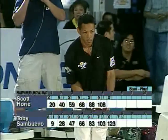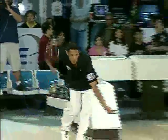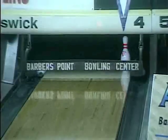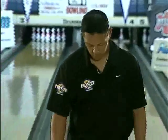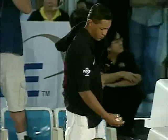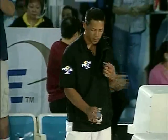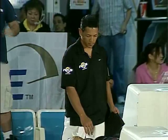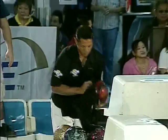He's got a 5-pin lead. This is a big shot here — if he can strike, he can increase it to 15 pins. Got it out nicely. Solid 10-pin, Scott. Right when you think you can start to tighten the screws, knowing you're going to the next lane and you've been striking all day — that's like a guaranteed turkey, right? And now you're still not ahead by that much.